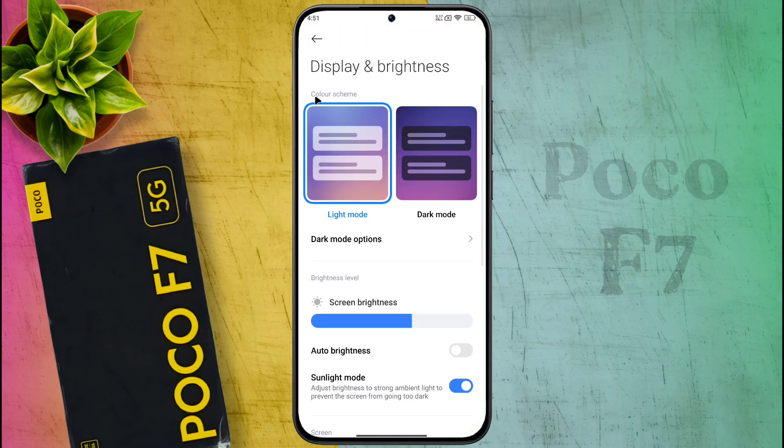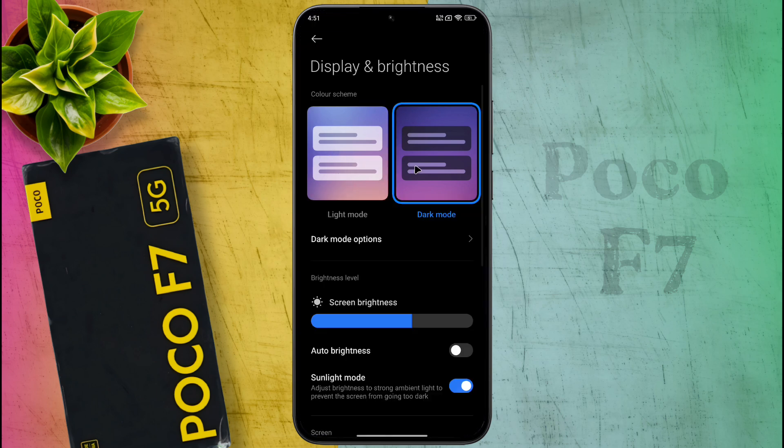Your phone display has two modes. In Light Mode the display color will remain normal, and in Dark Mode the display will turn black. Tell me in the comment section which mode you prefer to use.